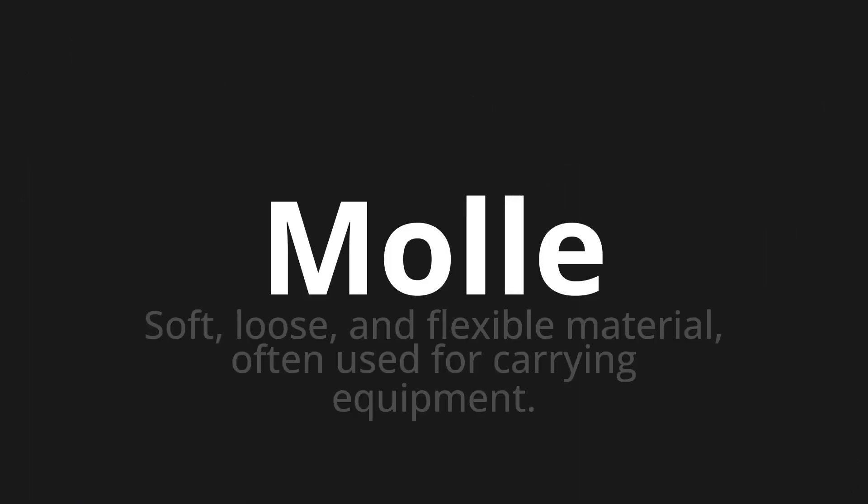Molle, which means soft, loose, and flexible material, often used for carrying equipment.